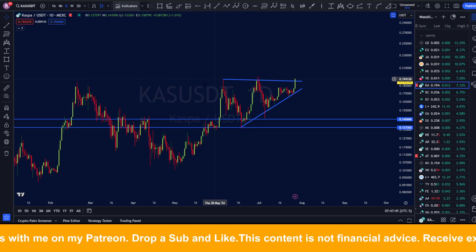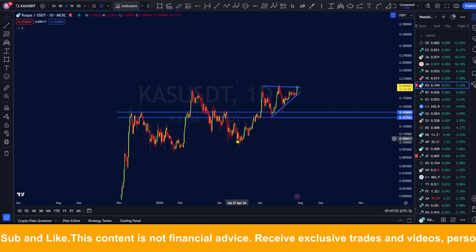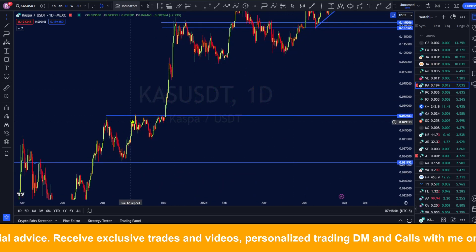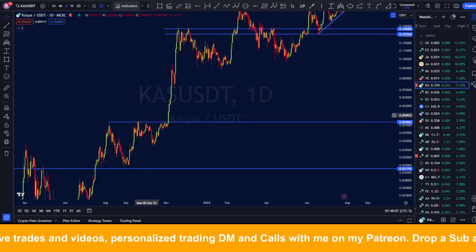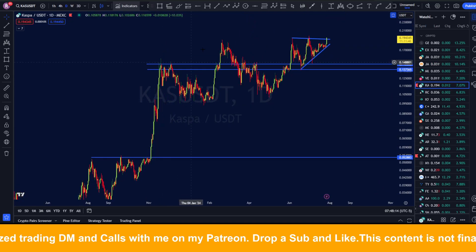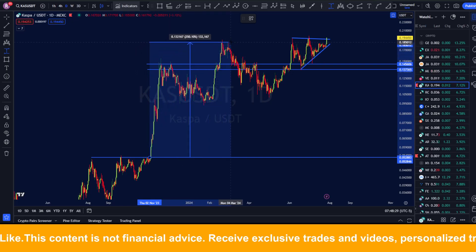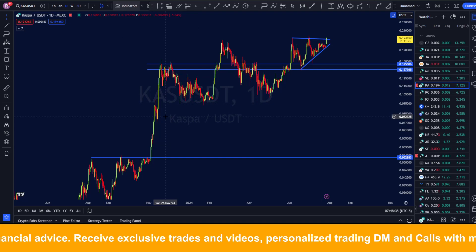Looking at the whole structure, we can see Casper setting a new high, pulling back, and then coming back to test the previous high two or three times. We saw something like this back in September-October last year — we had a high, tried to set another one, got rejected, tried again and got sent lower, then made another try, and then we had a very huge move of around 200%, eventually going even higher to around 250%.